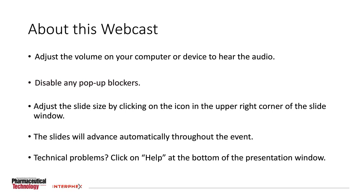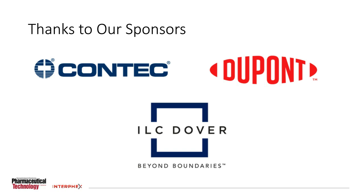This editor series event is supported by three sponsors. Contech, Inc. is an ISO 9001-2015 registered company dedicated to producing quality contamination control products for critical cleaning environments worldwide. The extensive product line includes sterile and non-sterile knitted, non-woven, and pre-saturated wipes, mopping systems, bucket systems, as well as solutions and disinfectants. Visit www.contechinc.com to learn more.